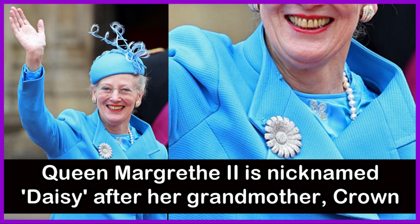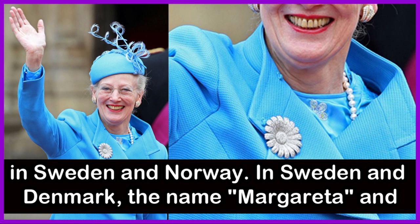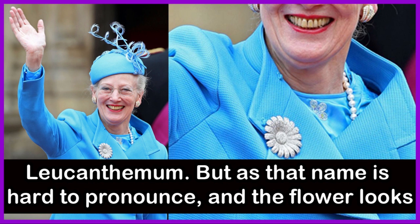Queen Margaret II is nicknamed Daisy after her grandmother, Crown Princess Margareta of Sweden. She is affectionately called Auntie Daisy by some other European royals, including those in Sweden and Norway. In Sweden and Denmark, the name Margareta sounds similar to a common Nordic flower, which in English is known as Leucanthemum. As that name is hard to pronounce and the flower looks like a daisy, many call it as such.